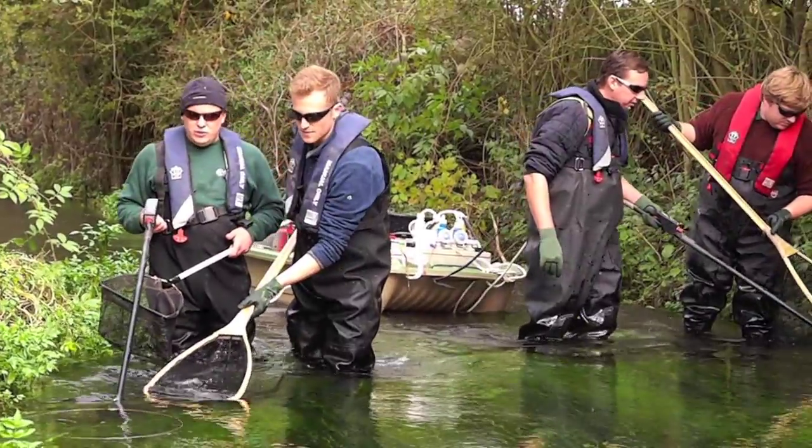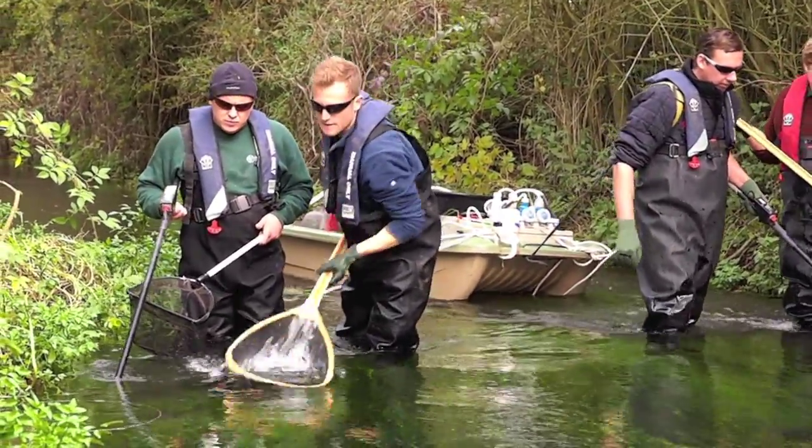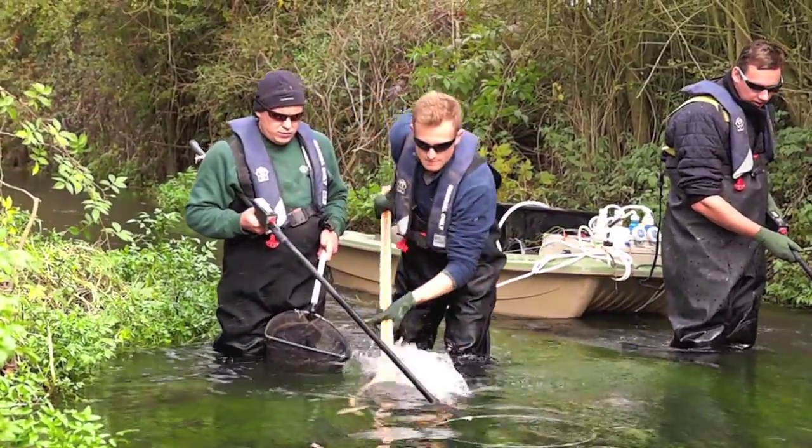Results are encouraging. There are a lot of brown trout, but also species rarely seen by the public.